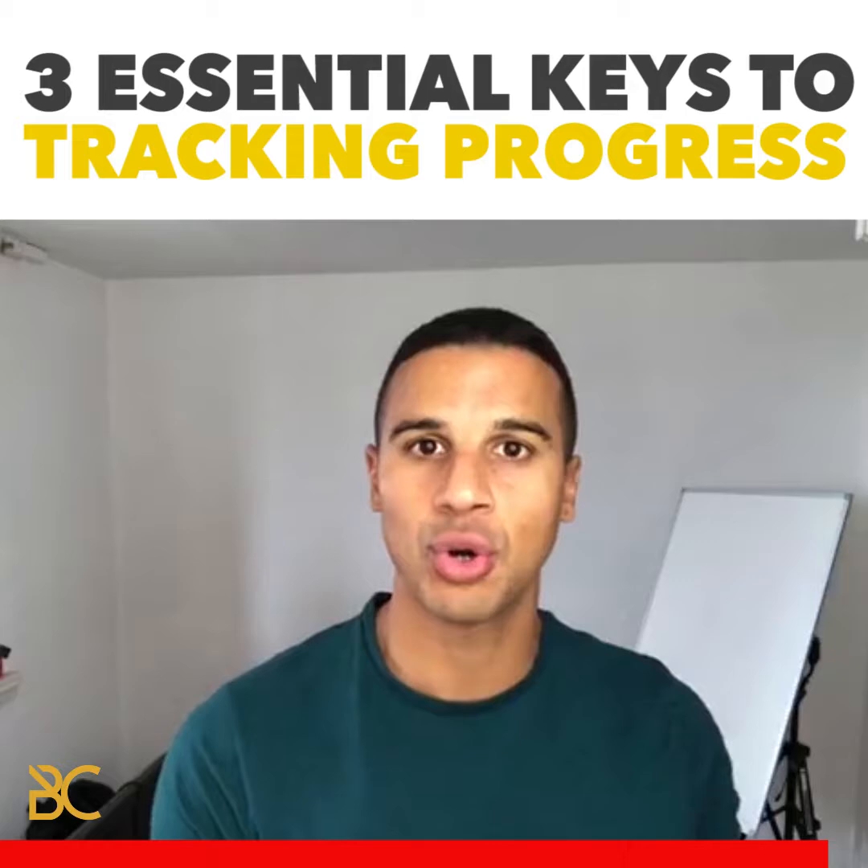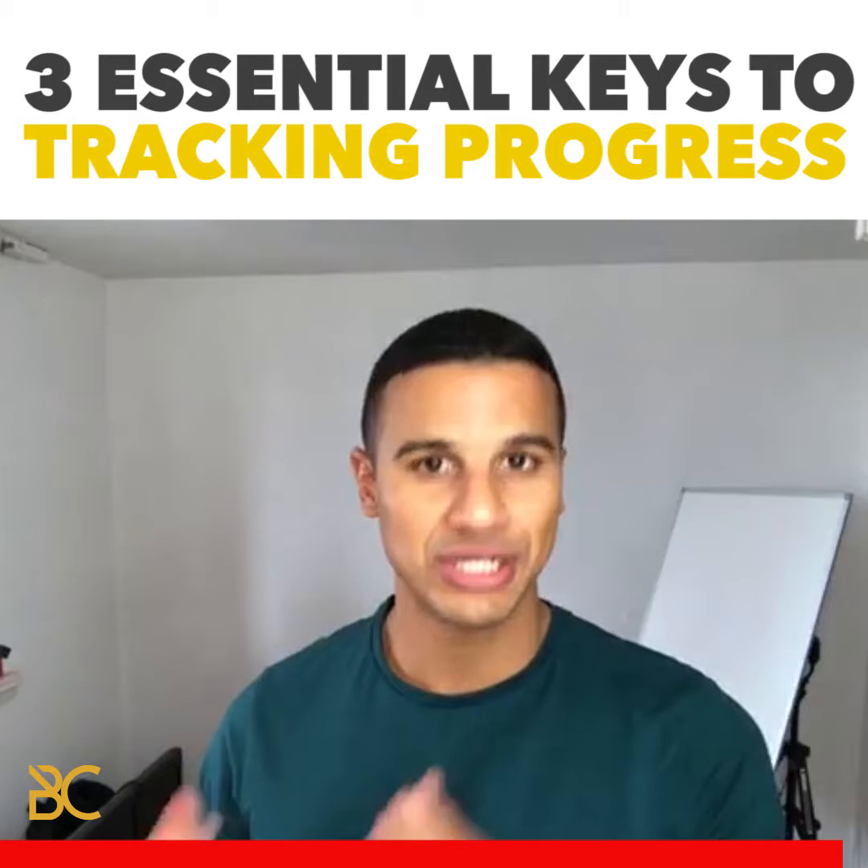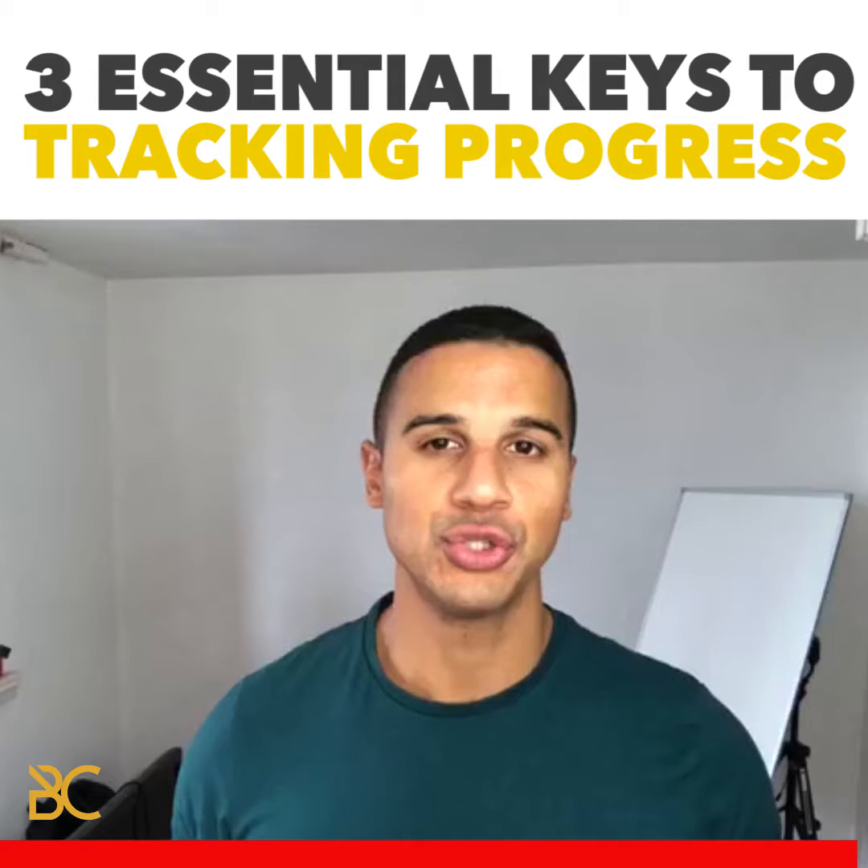When you use these tracking parameters and measure your progress, you can create more consistency in how you feel and stay in control of the progress that you are making.